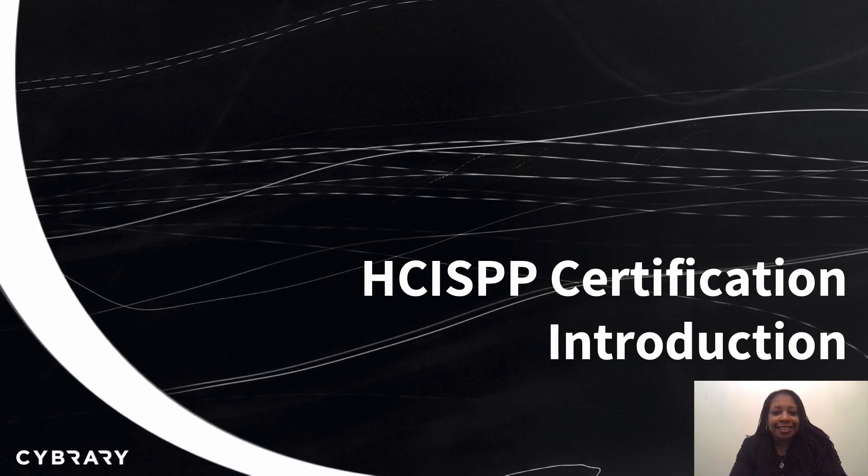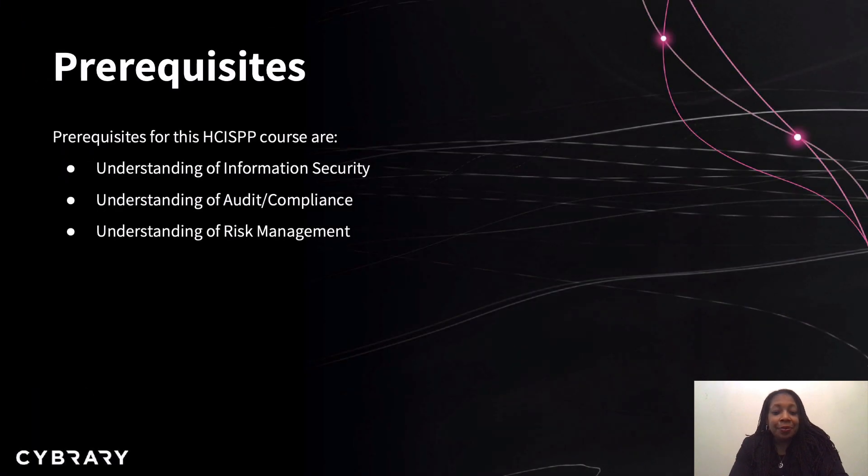Hello and welcome to the HCISPP certification course with Cybrary. Before we begin, you should have a basic understanding of information security, knowledge of audit and/or compliance, and a firm understanding of basic risk management practices. They will support you in understanding the materials and concepts that will be discussed during this course.